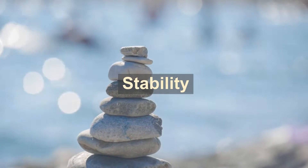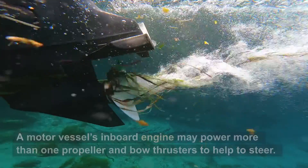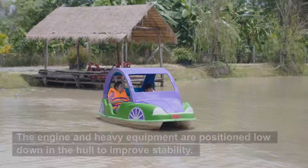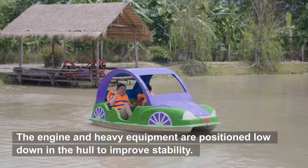Stability. A motor vessel's inboard engine may power more than one propeller and bow thrusters to help to steer. The engine and heavy equipment are positioned low down in the hull to improve stability.